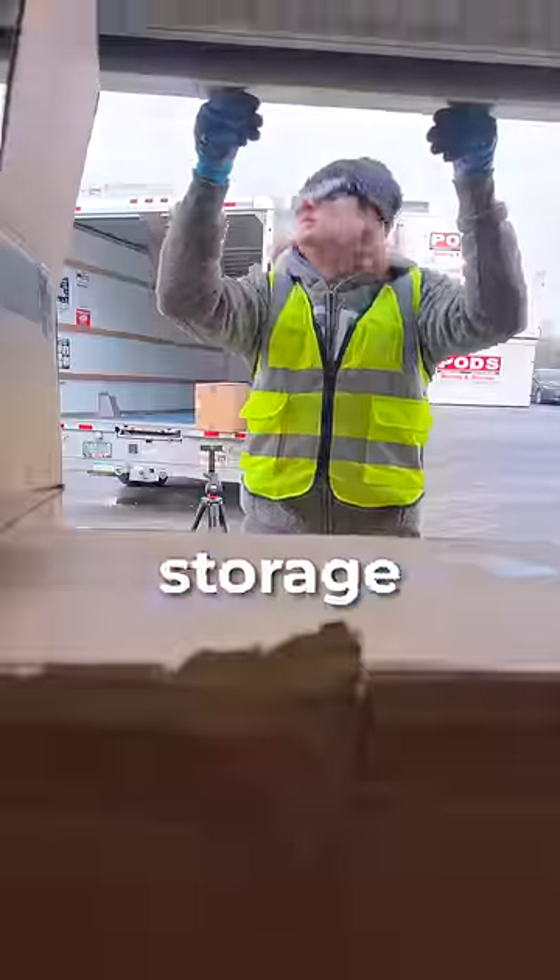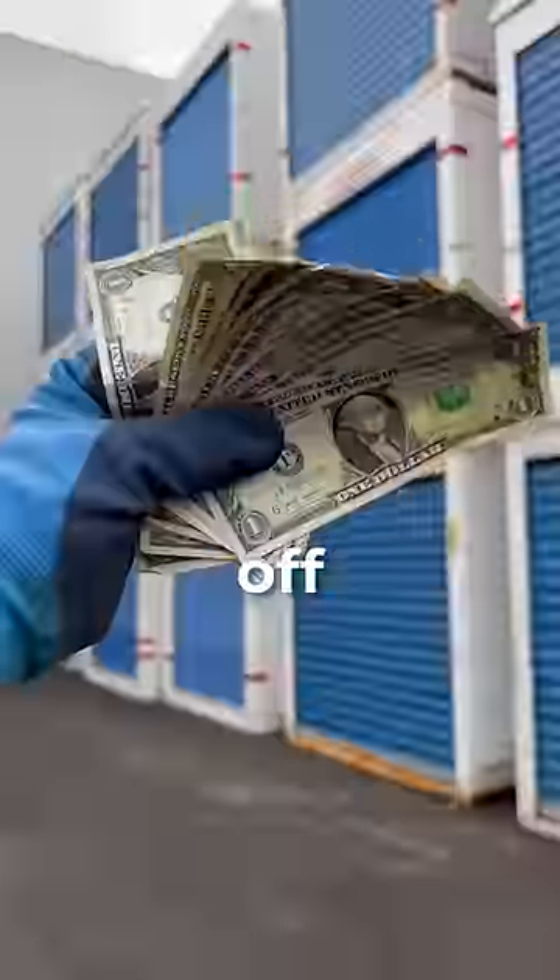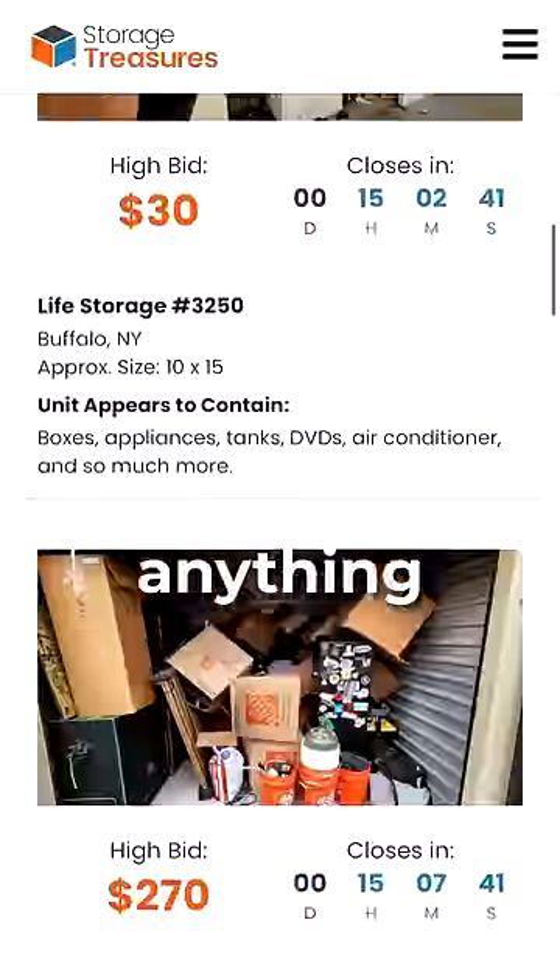You see, when people put things in storage units and don't make their payments on time, those units are auctioned off to be cleaned out. And there can be literally anything inside.